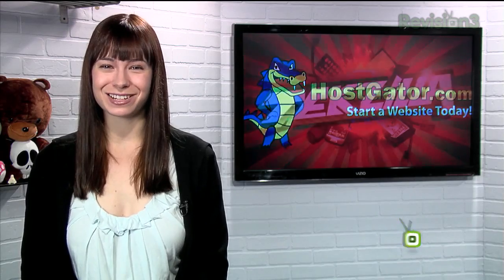Today's Techzilla Daily is brought to you by HostGator. Welcome to Techzilla Daily, I'm Veronica Belmont.